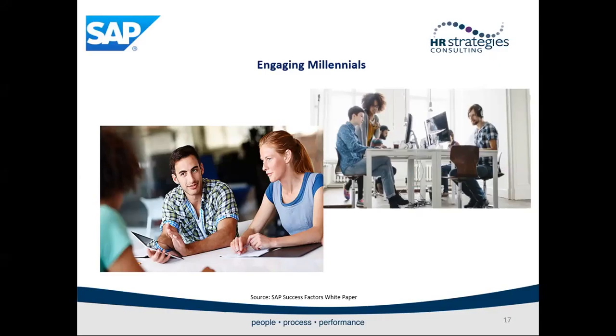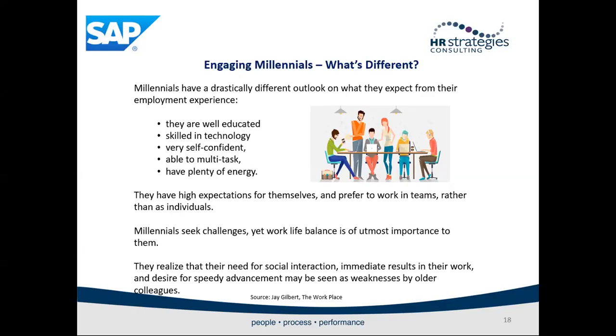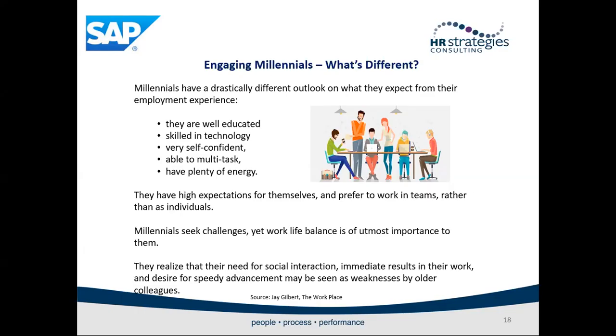Let's now move on to a segment of the workforce that is very familiar with social collaboration — engaging millennials. Millennials have a drastically different outlook on what they expect from their employee experience. They are well-educated, skilled in technology, very confident, able to multitask, and have plenty of energy. They have high expectations for themselves and prefer to work in teams rather than individually. Millennials seek challenges yet work-life balance is of utmost importance to them. They realize their need for social interaction, immediate results, and desire for speedy advancement may be seen as a weakness by older colleagues.